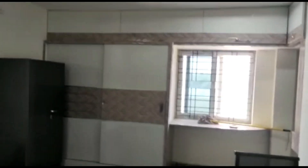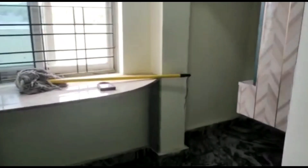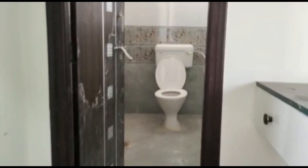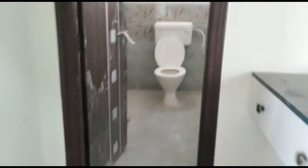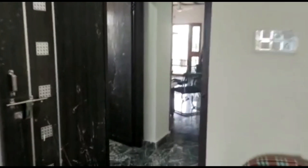You can see the bedroom and the kitchen here. This is the bathroom.